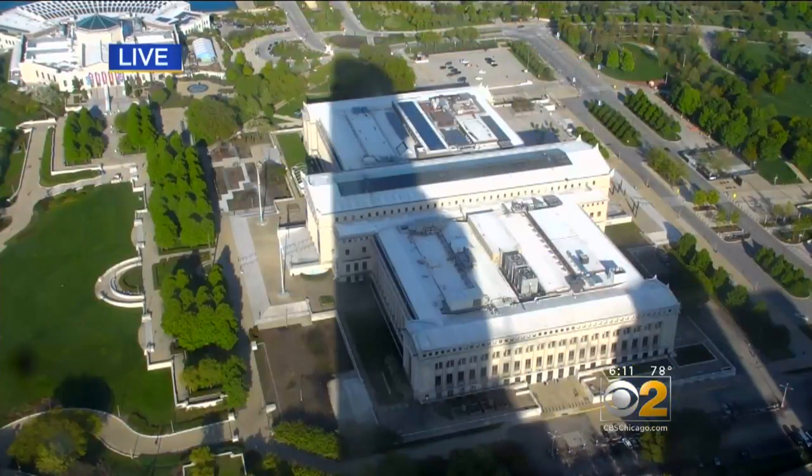A live look at the Field Museum, where a big — and I mean really big — resident is moving in. It's the biggest artifact in the Field Museum: a brand new dinosaur.